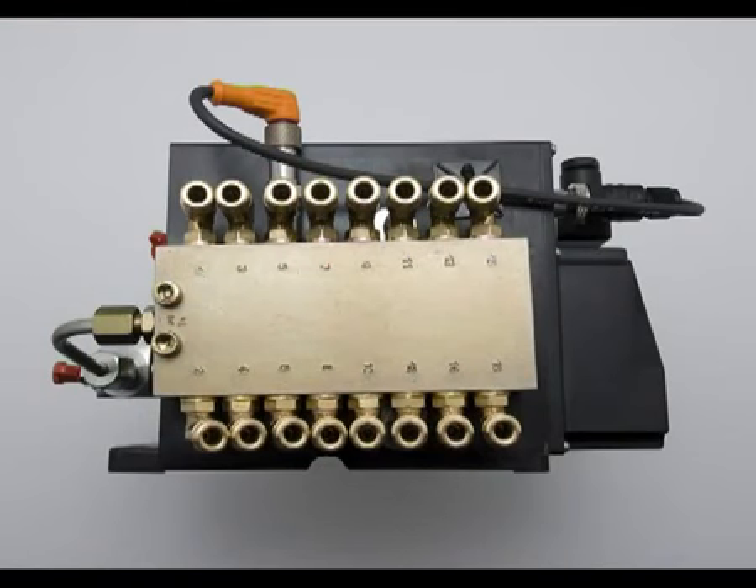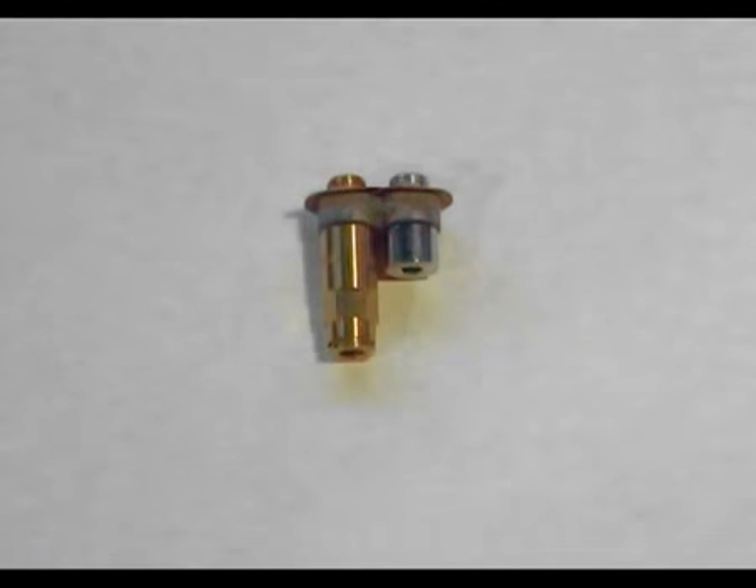All outlets from the LAGD1000 must be connected to ensure correct operation. If, for instance, you only want to use 9 outlets of a 10 outlet LAGD1000, then the connection bar can be used. The connection bar allows 2 outlets to be joined to become 1.